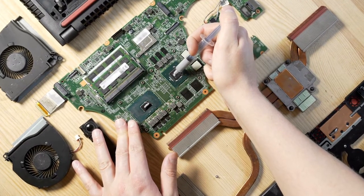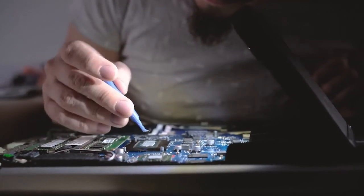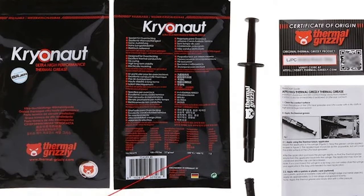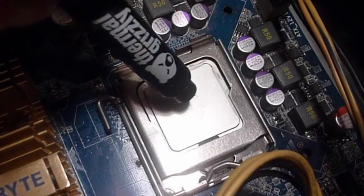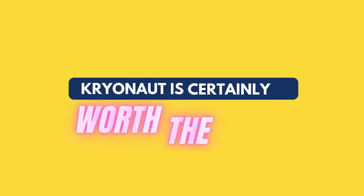While this paste may be overkill for some, it's one of the best pastes around in terms of cooling potential and is a favorite among gamers and overclockers. That is reflected in the cost, which is high for just a single gram of the paste. But if you want the most out of your machine and are already heavily invested in overclocking or tweaking performance, Cryonaut is certainly worth the price.